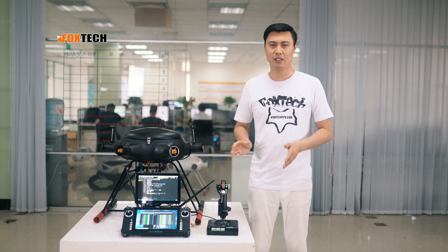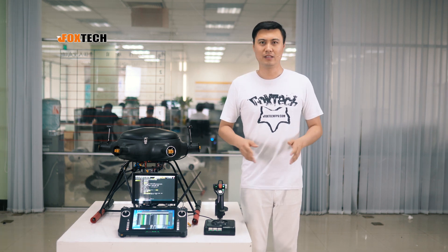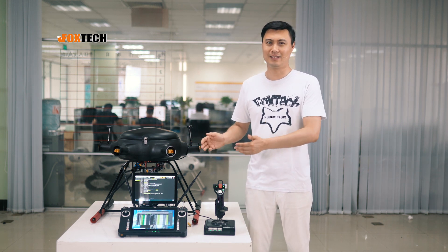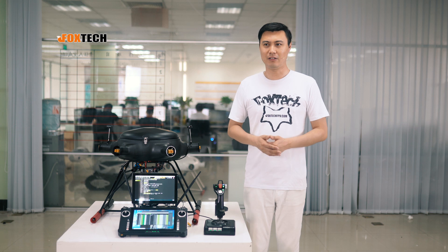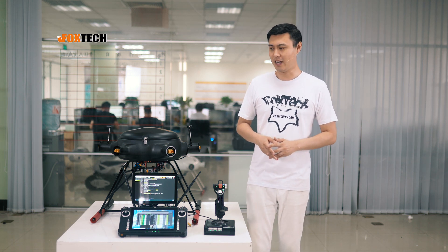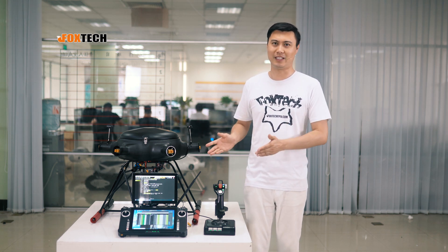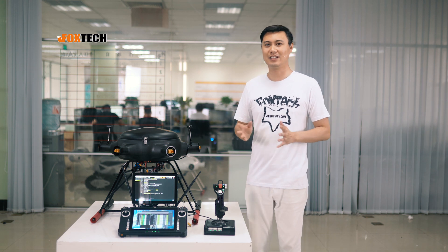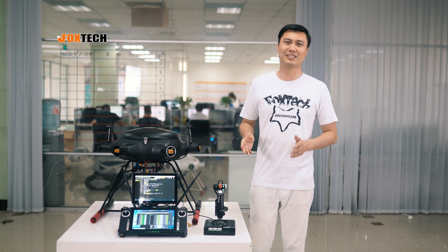The T30S may be the best ground station on the market running Windows — lightweight with all the functions you need. If you prefer Android, you can also consider the Here Link and more great products from Foxtech. You can find the T30S on our website at foxtechfpv.com, and follow us on Facebook, YouTube, and Twitter where we post a lot of content every day.